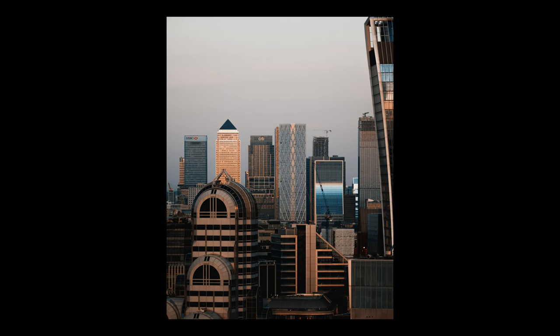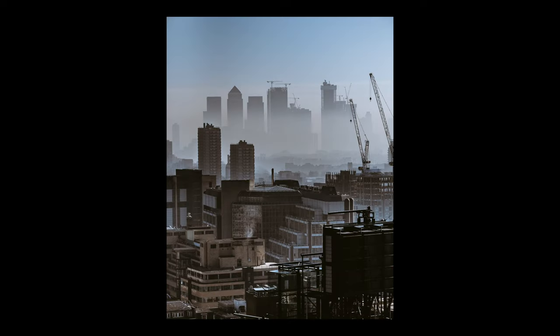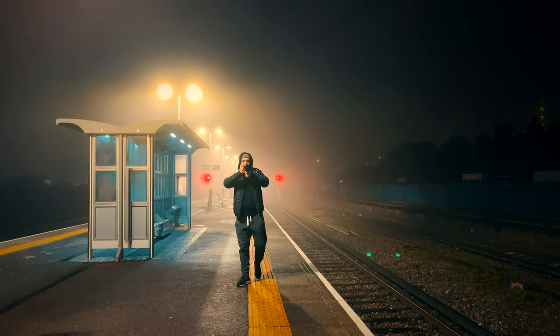Of all the weather conditions I've shot in, fog is by far and away my favorite. While it is a little bit more difficult to prepare and predict, scenes which look pretty boring during the day when there is no fog can look really atmospheric and interesting when it is a foggy morning or foggy night. In this episode I'm going to discuss a couple of ways to prepare and take better photos in the fog.